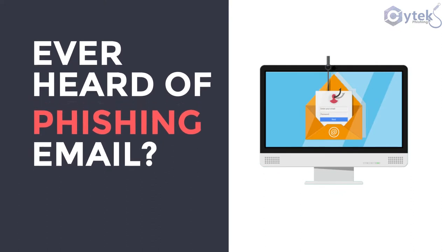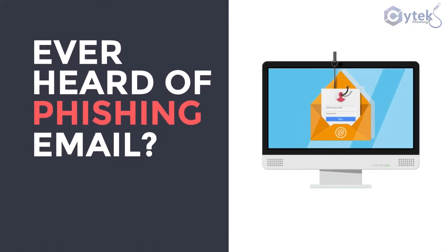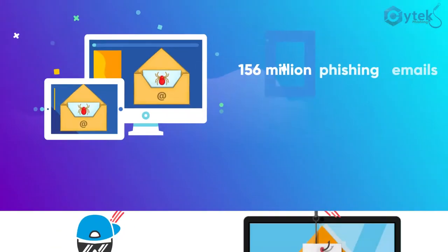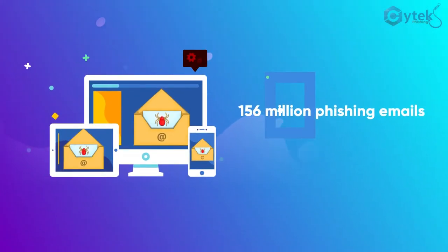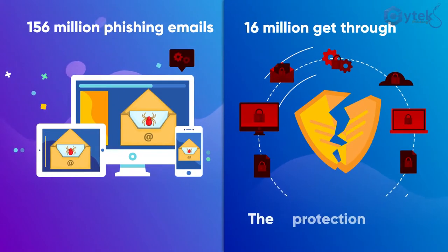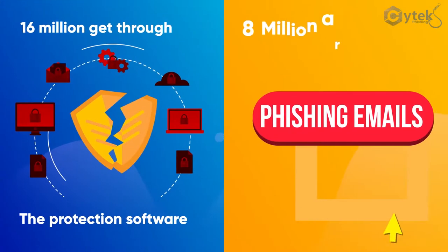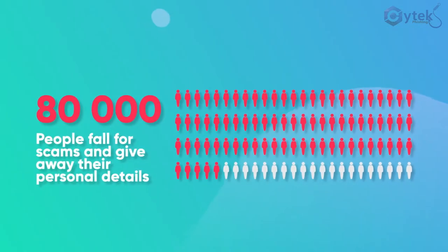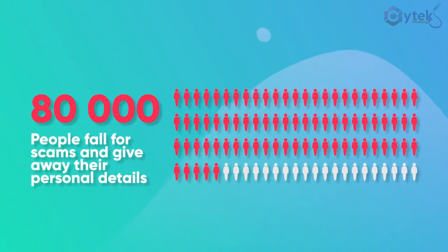Ever heard of a phishing email? A phishing email is a malicious email sent by scammers. It is estimated that 156 million phishing emails are sent every day, and of these, 60 million get through the protection software, 8 million are opened, 800,000 links are clicked, and 80,000 people fall for scams and give away their personal details.